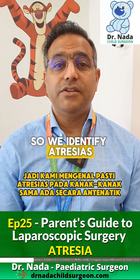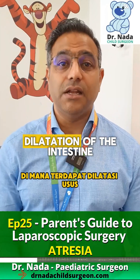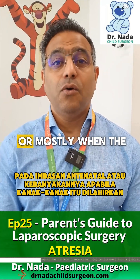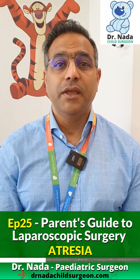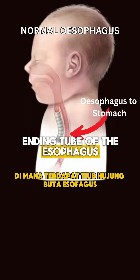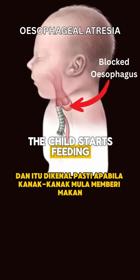We identify atresias in children either antenatally, where there is dilatation of the intestine on the antenatal scans, or mostly when the child is born. Esophageal atresia, although not common, is an atresia of the esophagus whereby there's a blind-ending tube of the esophagus at the top end, and that is identified when the child starts feeding.